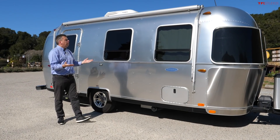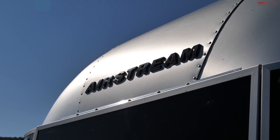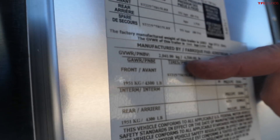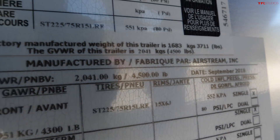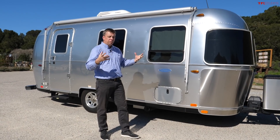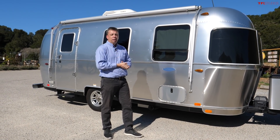The trailer I'm towing today is this Airstream Sport. It's a single-axle trailer with a gross vehicle weight of around 4,500 pounds. It's fully loaded with water and other accessories inside, so it should be light work for this Tundra. But I'm here also to see exactly how this hybrid behaves in the real world.